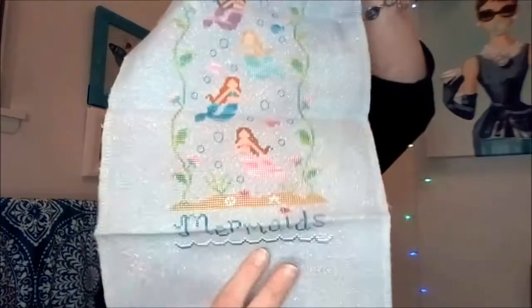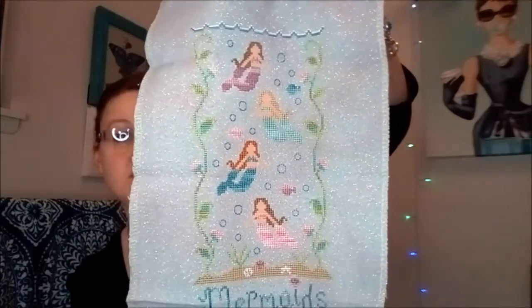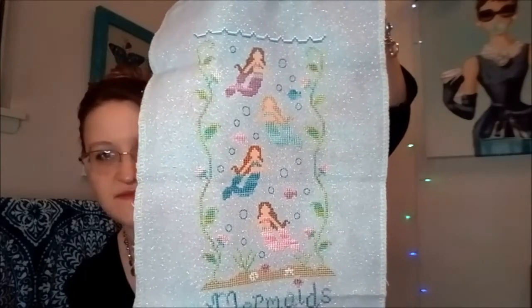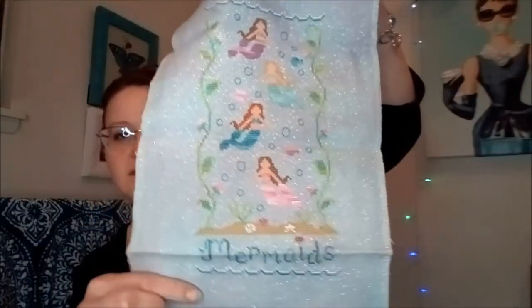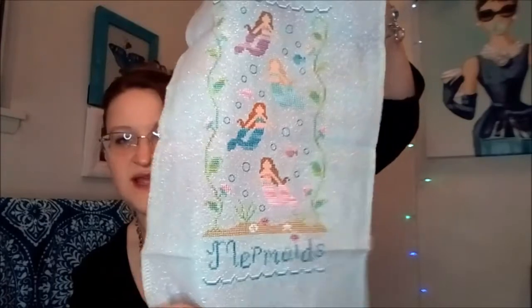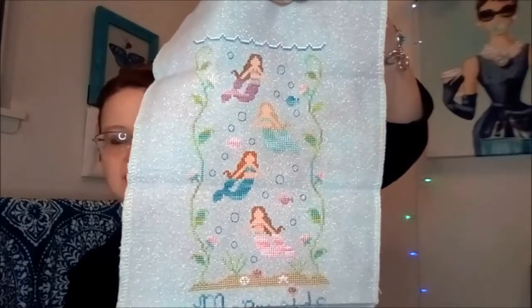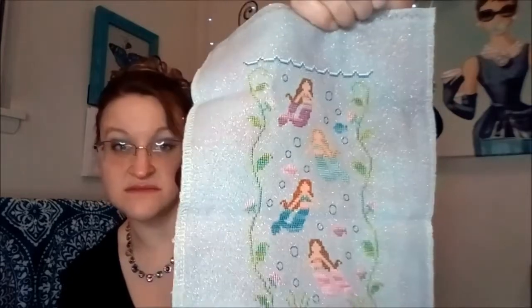Then I did Country Cottage Needleworks Little Mermaids. I didn't realize until after I finished it — I do not have the French knots in for the eyes, so there will be French knots added. My only disappointment is I did all of the colors myself — none of the charted colors — and this one came out really pale. I wish I had done it a little darker. I'm thinking I could at least outline it, but it's still very cute — I just wish I had gone darker.